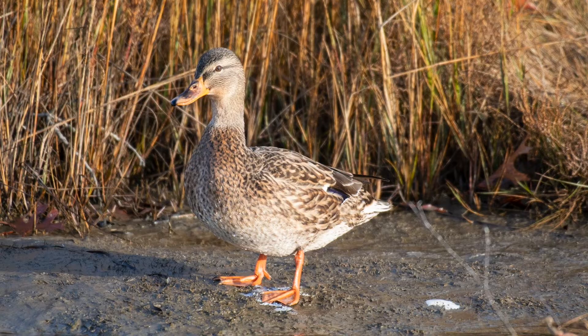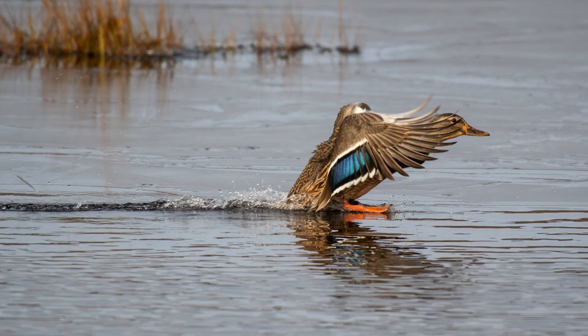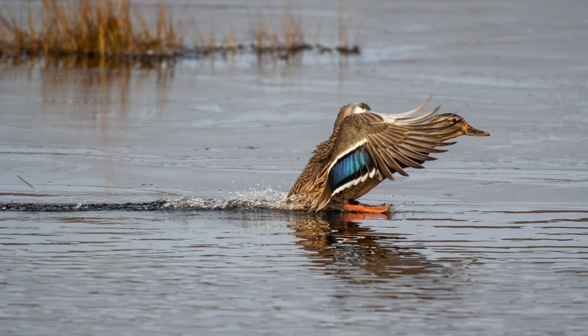Shifting gears, we have this female mallard just sitting on the beach and just like us humans she gets hot too and has to cool off in the water. But here comes another one flying in from the west side of the park. She looks like she's about to land on some ice, but it's actually water.